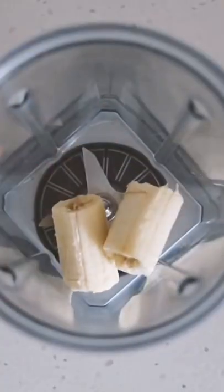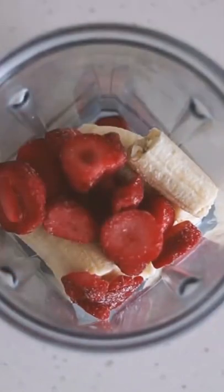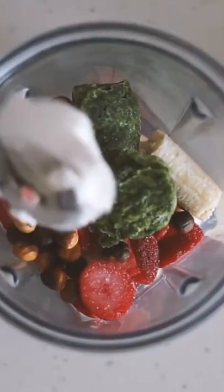Starting with a smoothie which has frozen bananas, frozen strawberries, these frozen spinach packs, some roasted hazelnuts, some coconut yogurt, cacao powder and almond milk.